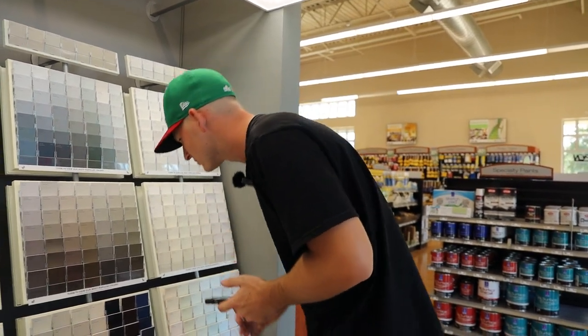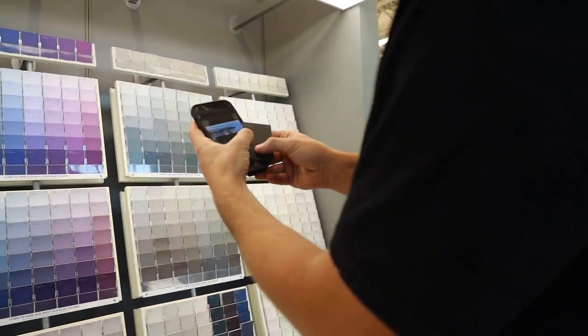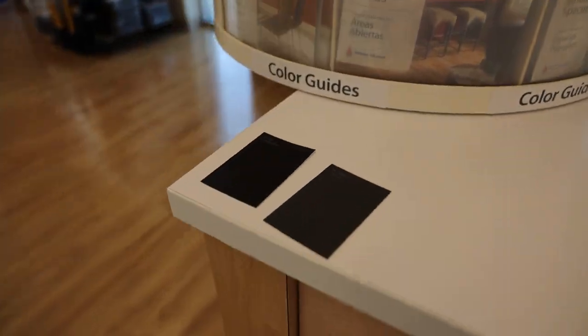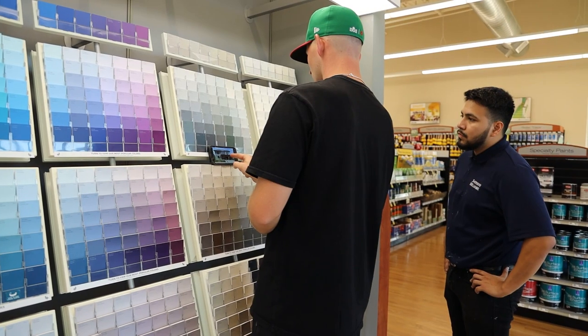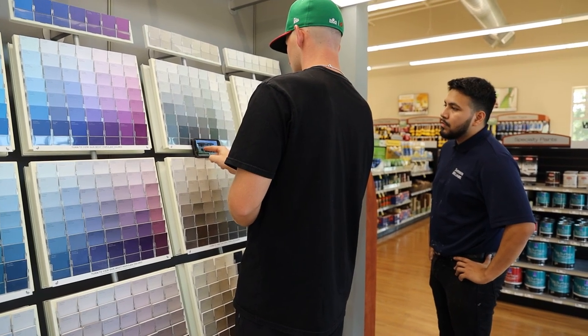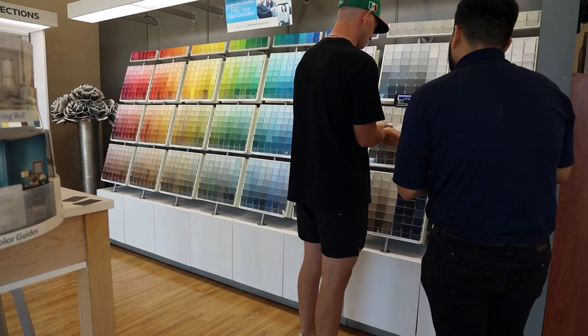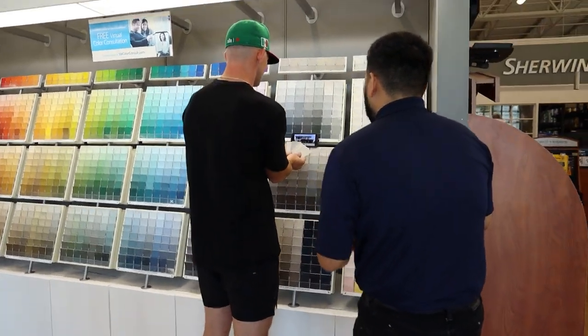I like this Iron Ore — that's going to be our dark gray, used for the lower section. Now we need a light gray. There's a darker gray here, then a lighter gray, and then kind of an off-white. We haven't really narrowed it down yet — we're just trying to get ones that look close.